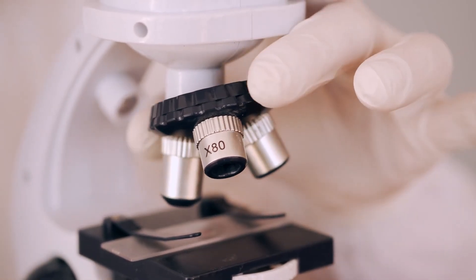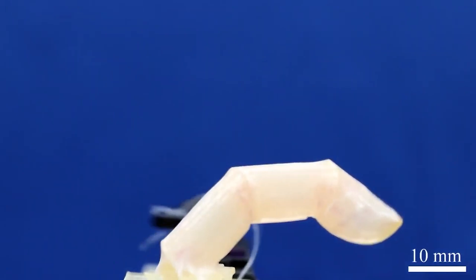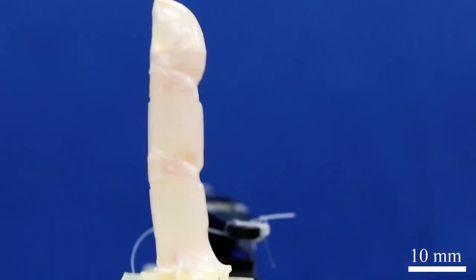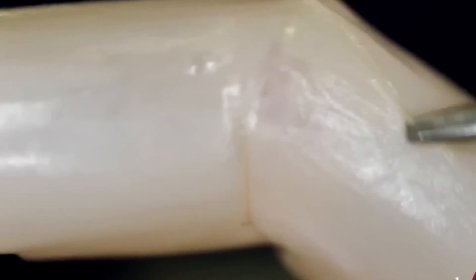Recently, Chinese researchers have been working on a robotic finger that is encased in living flesh, which they claim takes us closer to generally humanoid robots. The researchers state that the finger is capable of repairing itself, which has been seen as a breakthrough that blurs the boundaries between live flesh and machinery.